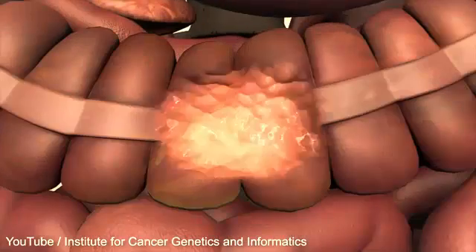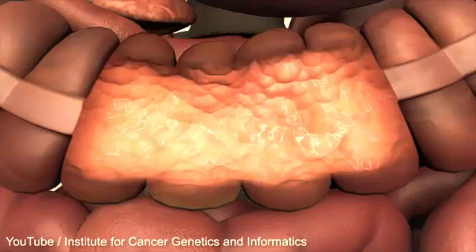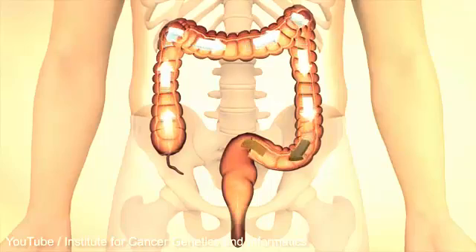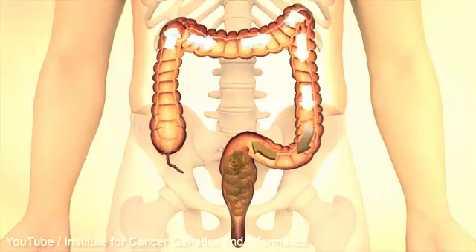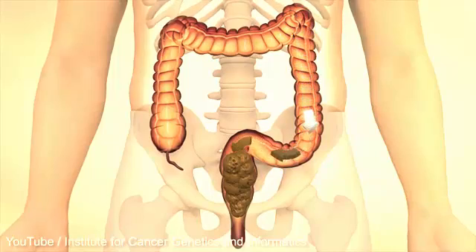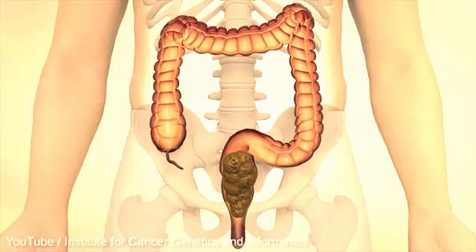The large intestine consists of two layers of smooth muscular tissue covered by a mucosa. Liquid fluid is absorbed in the large intestine and becomes more compact as it progresses through the intestinal tract. The stool is stored in the rectum.